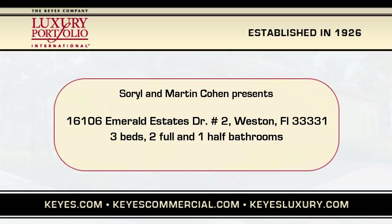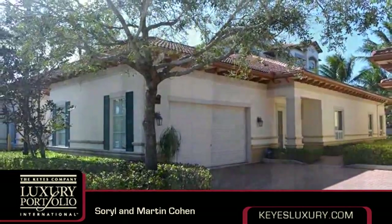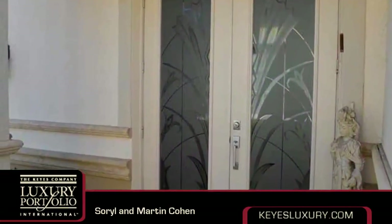This property is a three-bedroom, two full baths, and one-half bath home. Interior features of this property include a first-floor master, carpeted flooring, a foyer entry, and closet cabinetry.